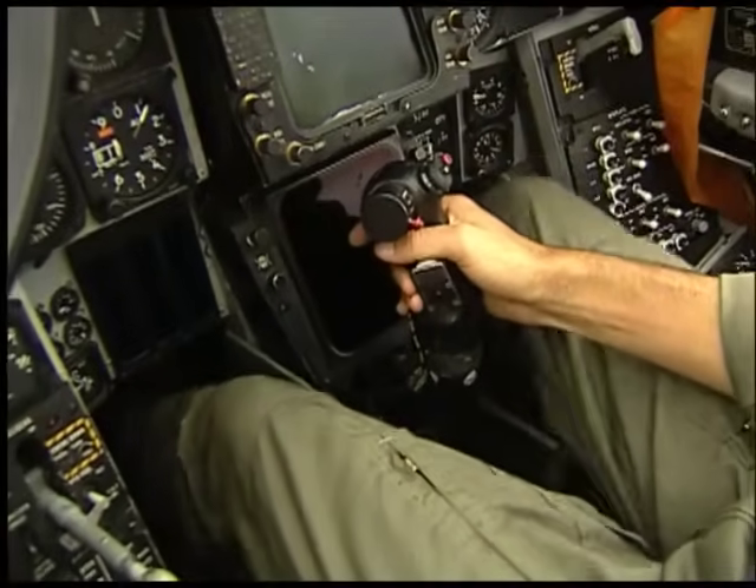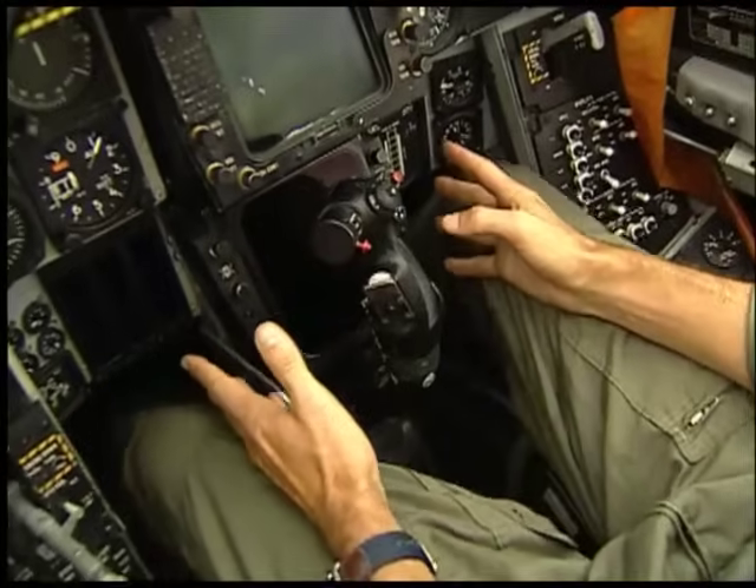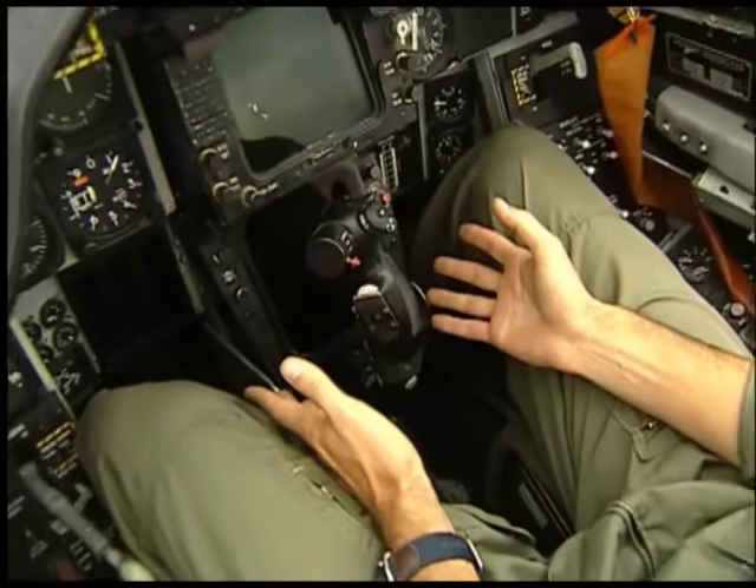Throughout the show there's a lot of rolling maneuvers. You can see my feet are buried underneath the dash, but it's a very responsive jet. The pedals have a very light feeling, and they also serve as my toe brakes — that's how I steer the jet on the ground as well.